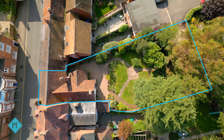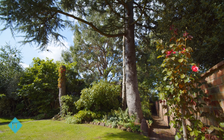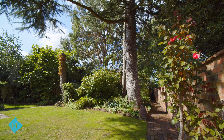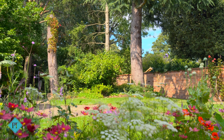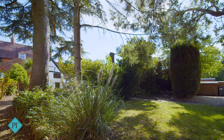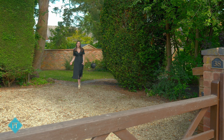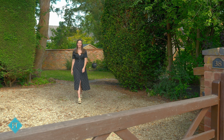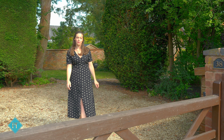This home is Grade 2 listed and in a conservation area. If you love characterful property and you want to be in Kenilworth Old Town, as so many people do, then get in touch and Alex or I will walk up the road and meet you and show you this fantastic opportunity in person. Bye.